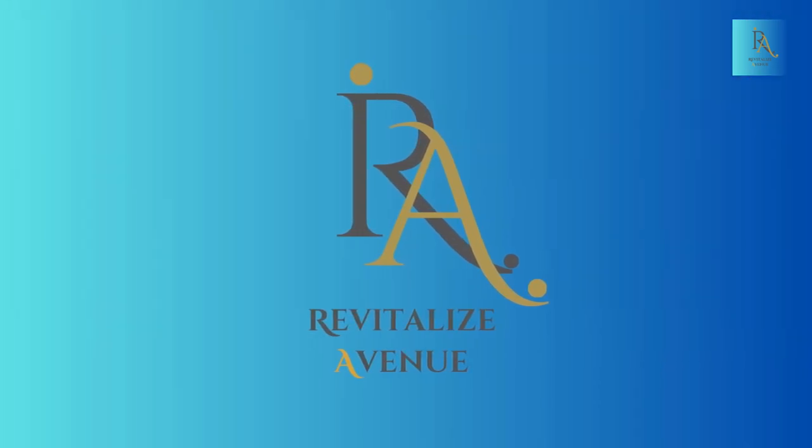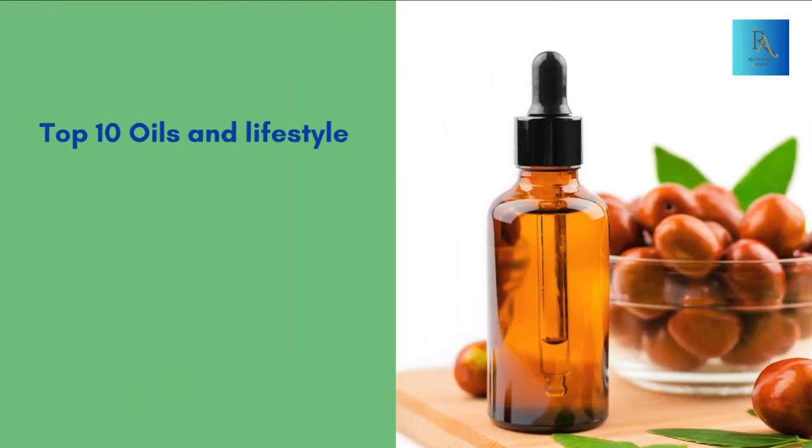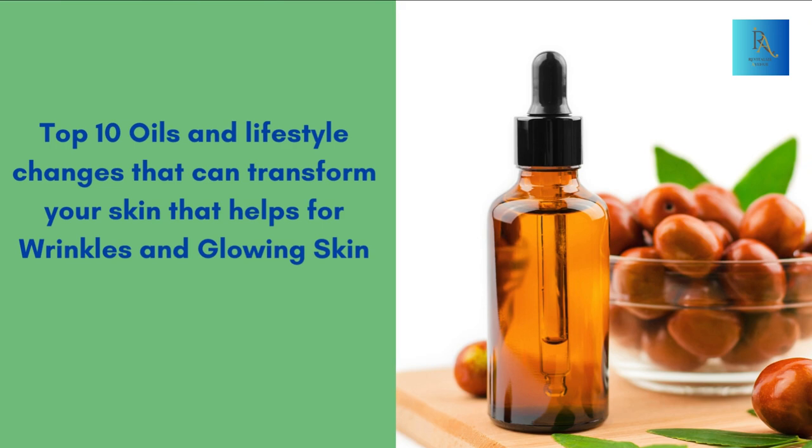Welcome back to Revitalize Avenue, where we're dedicated to guiding you on a journey towards a healthier mind and body. In today's video, we're diving into the secrets of skincare and radiant glow. Whether you're battling fine lines or just want that extra luminosity, we've got you covered.